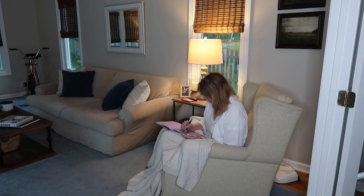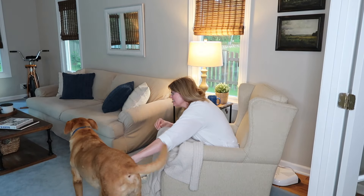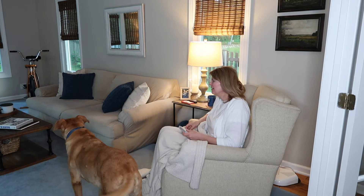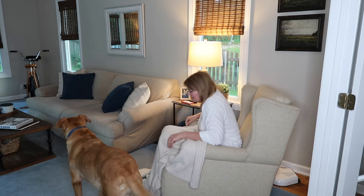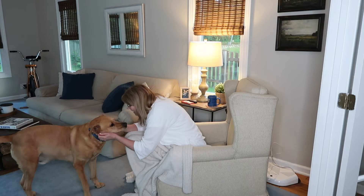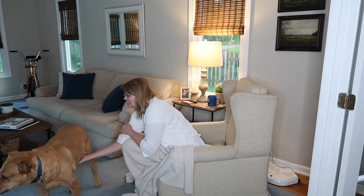One of my best friends gave me this guided journal for my birthday and I've really been enjoying doing this in the mornings. It's just become really helpful to put some thoughts down on paper, look towards the future, and think about things that maybe I don't normally think about. I've really enjoyed adding this into my morning routine.